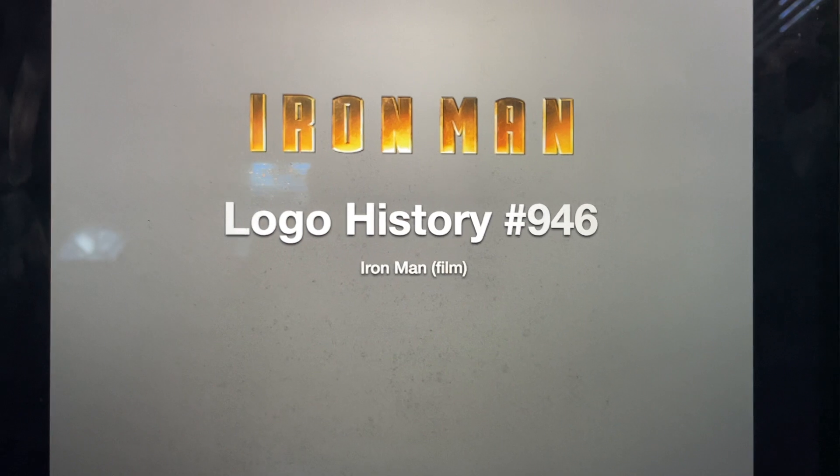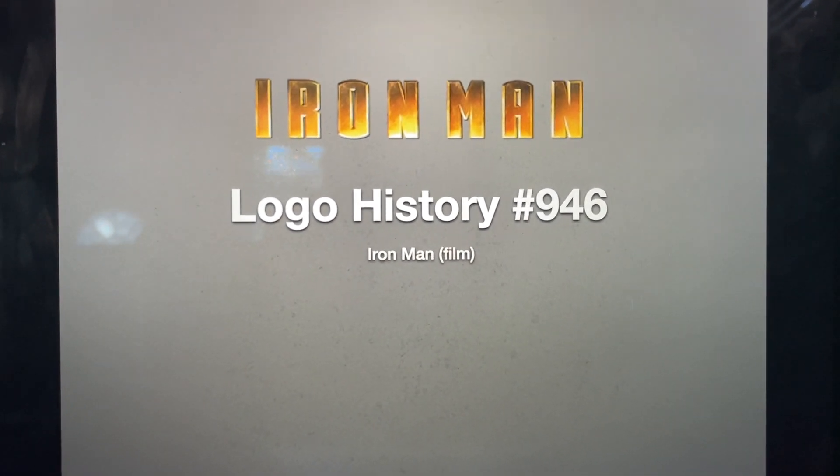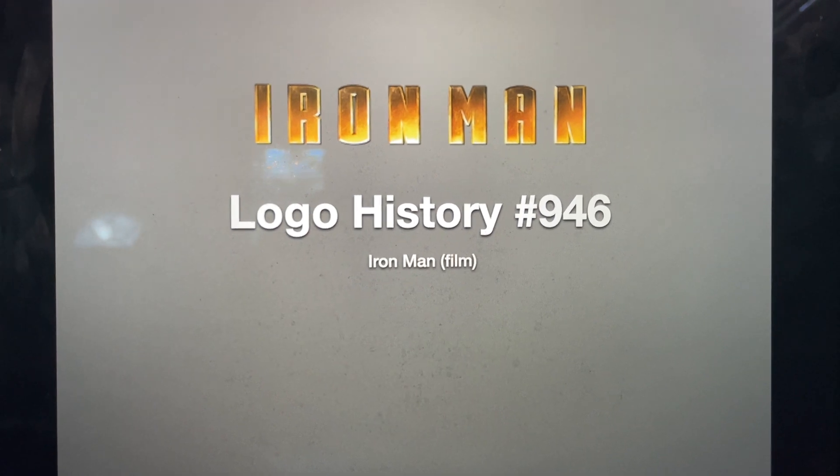Hey there guys, Robert here, and welcome to episode 946 of Logo History. For this episode, we're going to have a look at Iron Man the film.